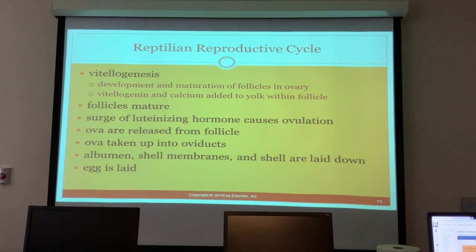Vitellogenesis is the development and maturation of follicles in the ovary. Vitellogenin and calcium are added to the yolk within the follicle. A surge of LH causes ovulation, the ova are taken up into the oviduct, and albumin, shell membranes, and shell are laid down before the egg is actually laid.